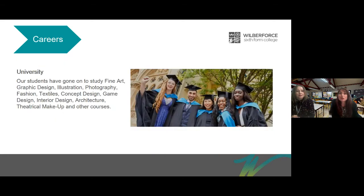These are just some of the university courses that our students have gone on to: fine art, graphic design, illustration, photography, fashion, textiles, concept design, game design, interior design, architecture, theatrical maker and many other courses.